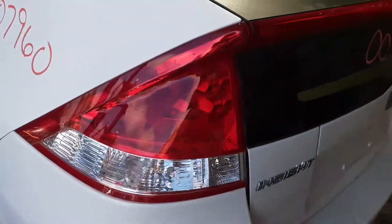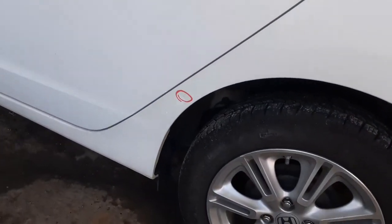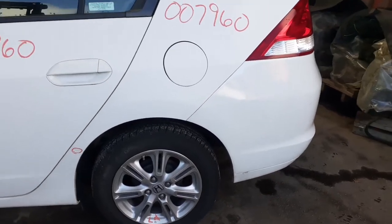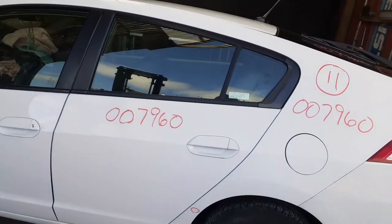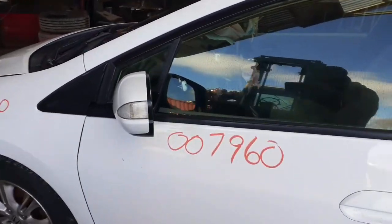Left rear taillight in good shape, clean. Left rear quarter is clean with one little dimple down at the bottom. Wheel is clean. You've got the drum brake, ABS. Two left side doors are nice and clean. Left side mirror is power heated with the signal.